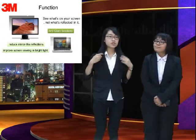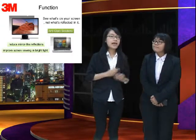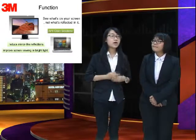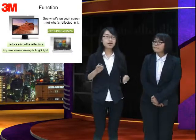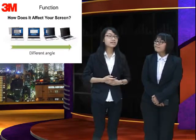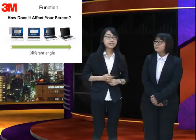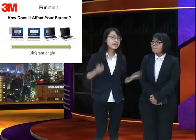Now let me introduce the function. The technology is Anti-Glare Solutions. This technology will reduce mirror light reflections and improve screen viewing in bright light. With these privacy products, anyone standing from a side angle will only see a dark and blank screen, while you can still see a clear image.